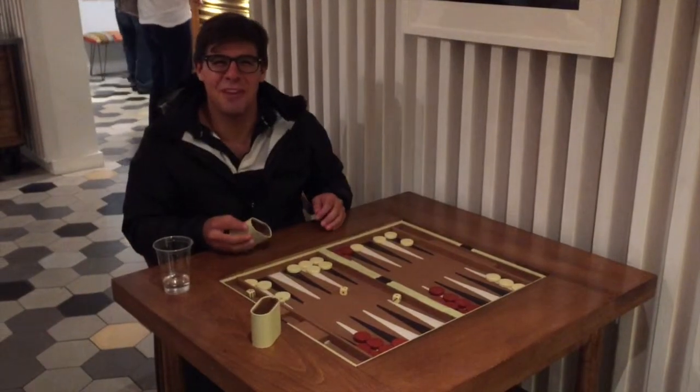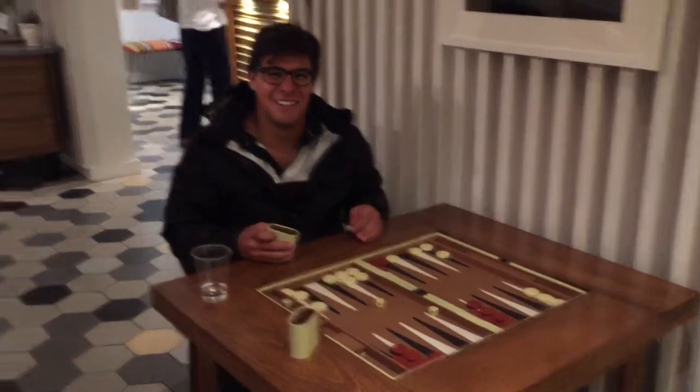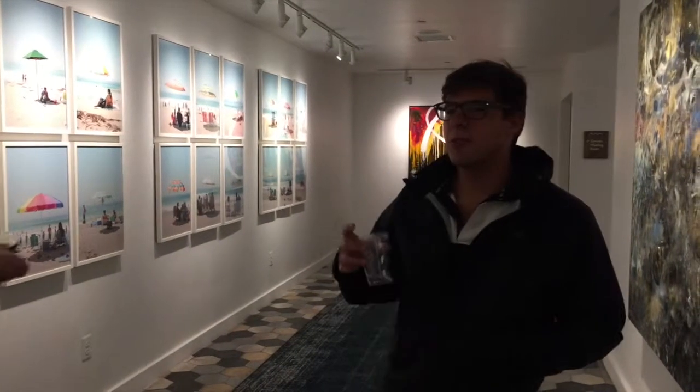Come enjoy a backgammon game at our hotel. Take a stroll to our love gallery.